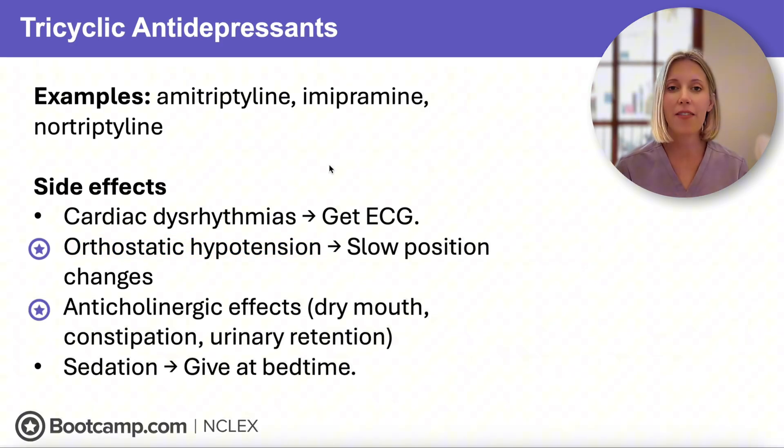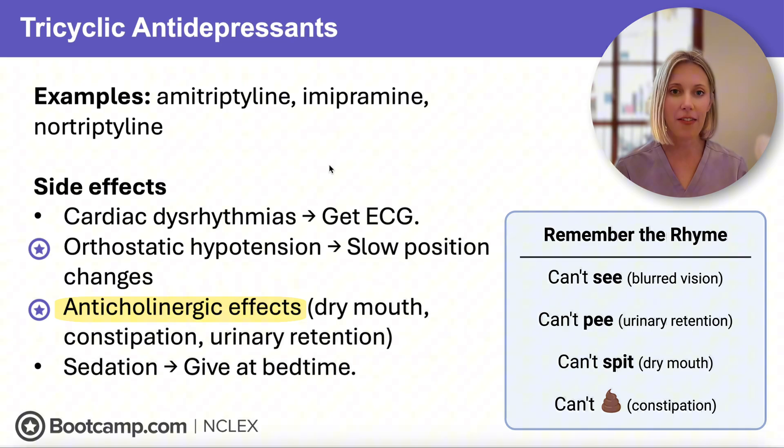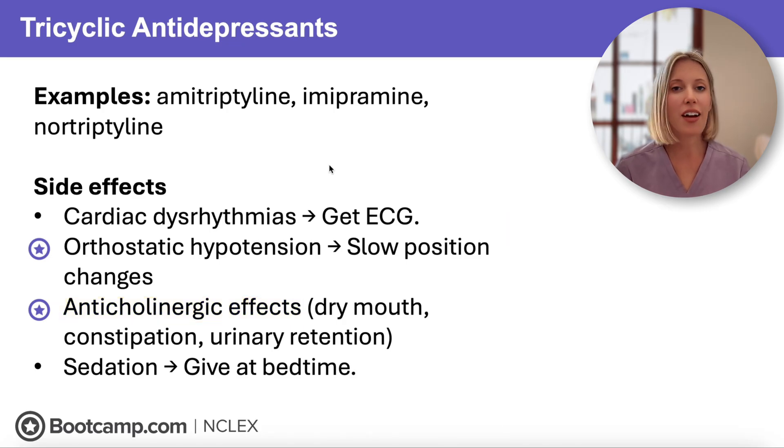A hallmark of tricyclic antidepressants is anticholinergic side effects: dry eyes, dry mouth, urinary retention, and constipation. We can encourage fluids, fiber, and sugar-free candy to help alleviate these symptoms. TCAs also cause sedation, so they're best taken at bedtime so clients can sleep through the drowsiness instead of struggling with it throughout the day.